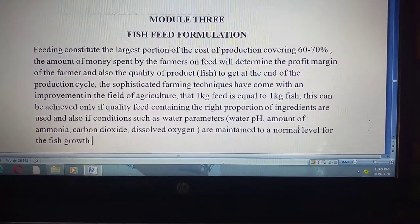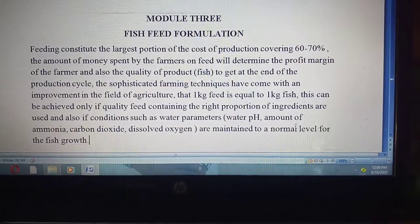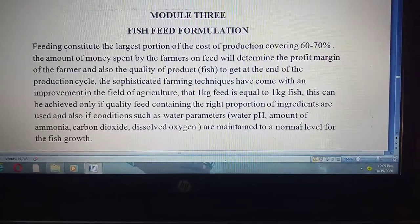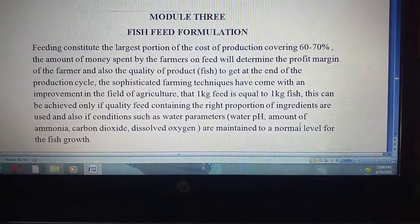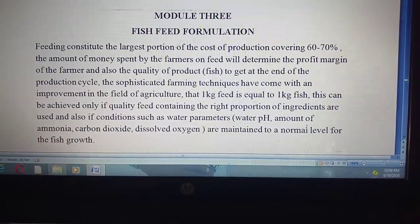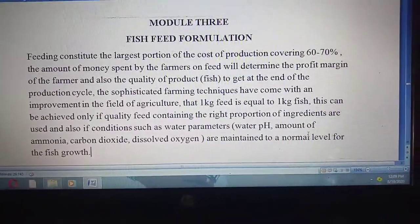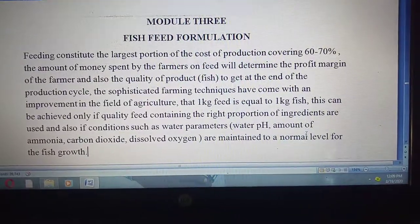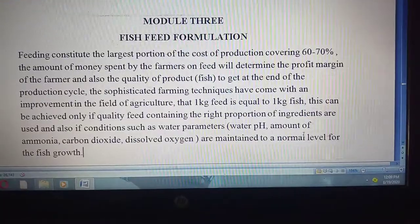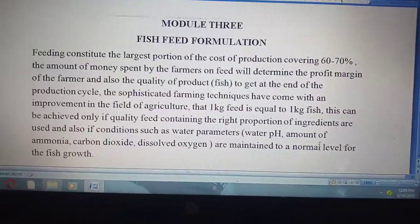Good day fellow farmers, you are welcome to our YouTube channel Malamdera Integrated Farm. Make sure you like, subscribe, and share this video so that other people will get this very vital information. Today we are going to look at Module 3 of our catfish eBook titled 'Unlimited Solution to Catfish Hatchery Production and Management.'